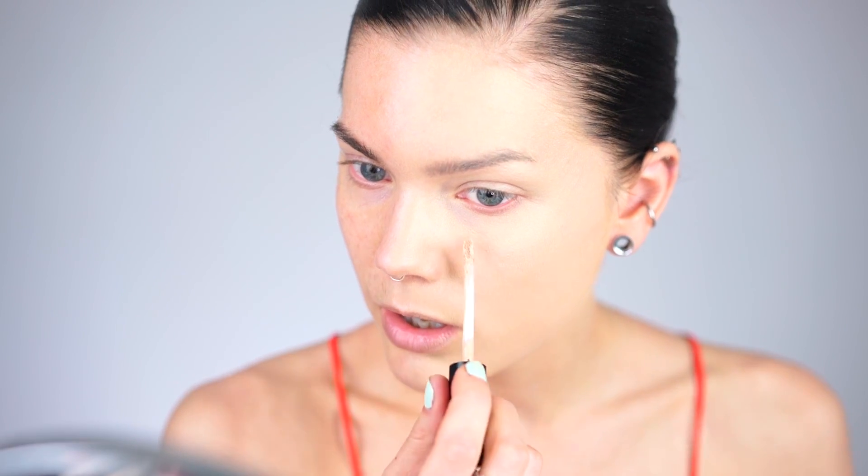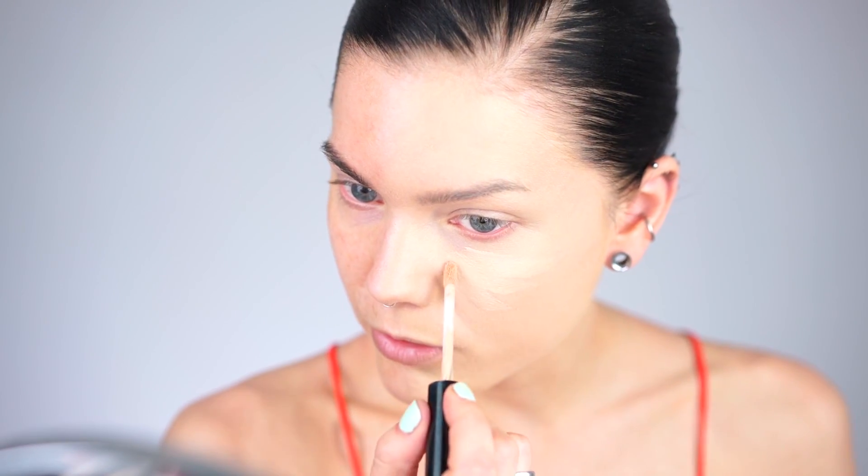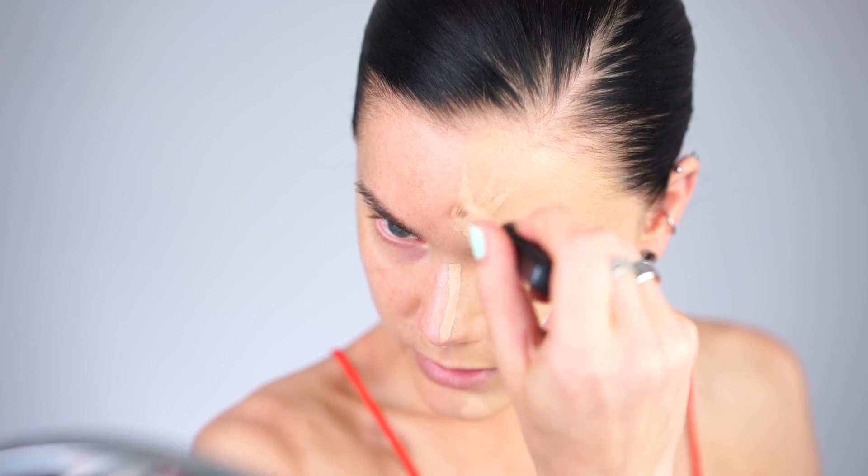Now we can't forget to contour, so I'm using the Bare Minerals Bare Skin Complete Coverage Serum Concealer to both highlight underneath my eyes, my nose, chin, and forehead, and then blend it out.